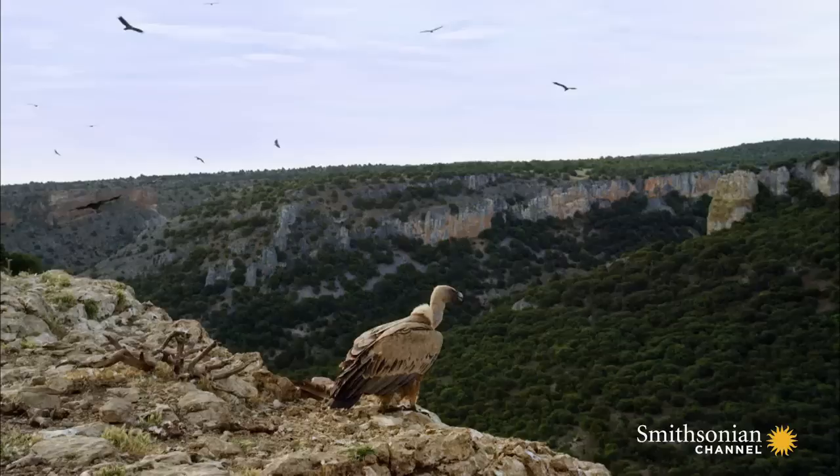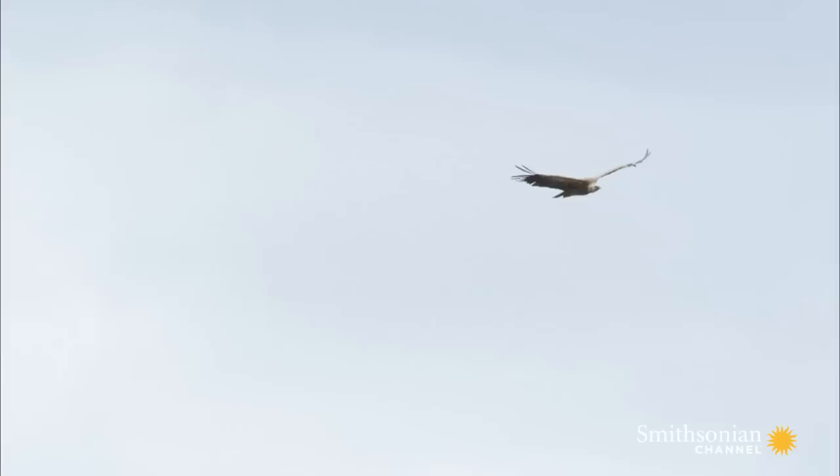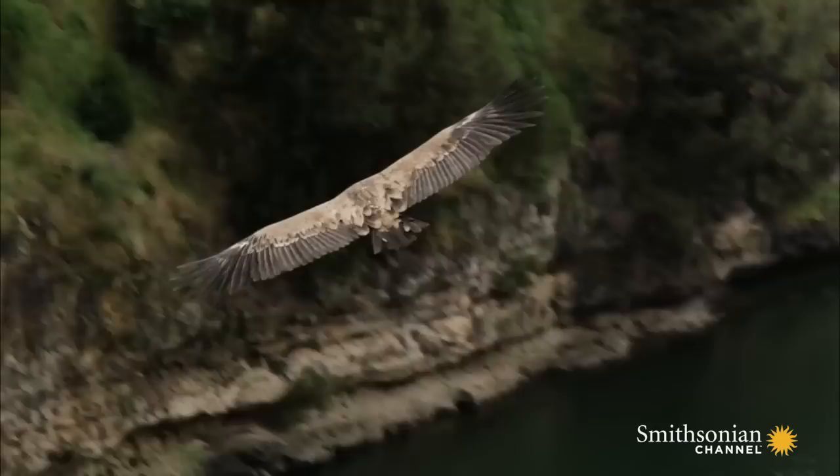And the vultures know exactly how to exploit those thermals to be carried high in the sky with the minimum of effort. They have wings that have been shaped over millions of years to catch as much of that rising air as possible. They're huge, very broad, with a span of over two metres.